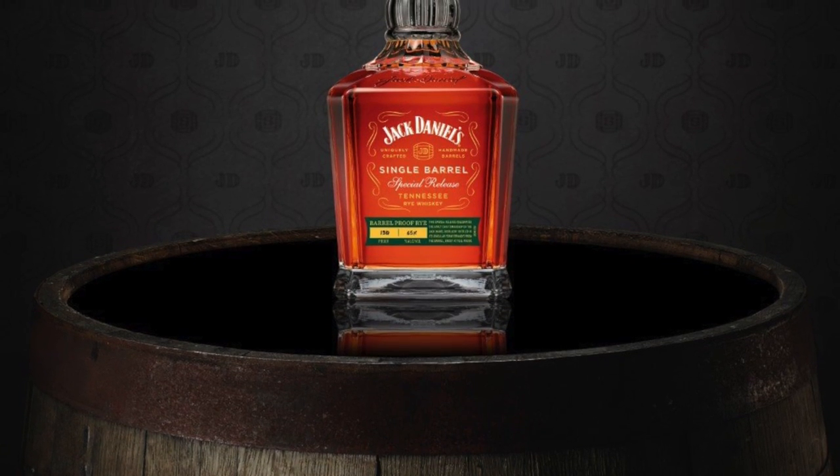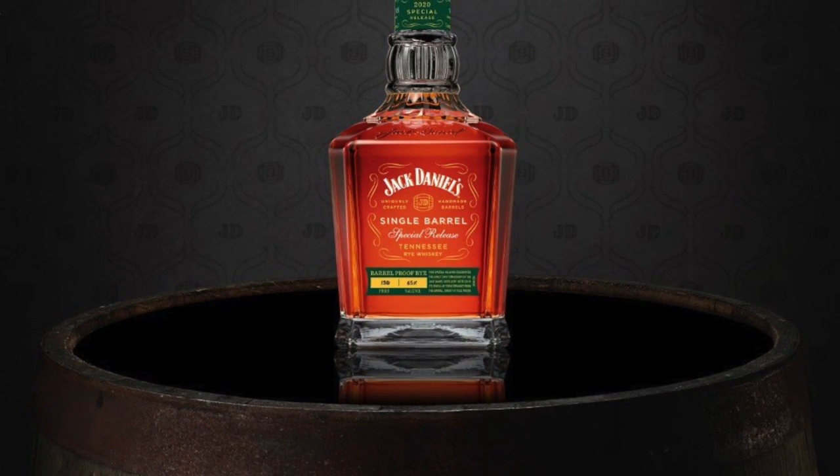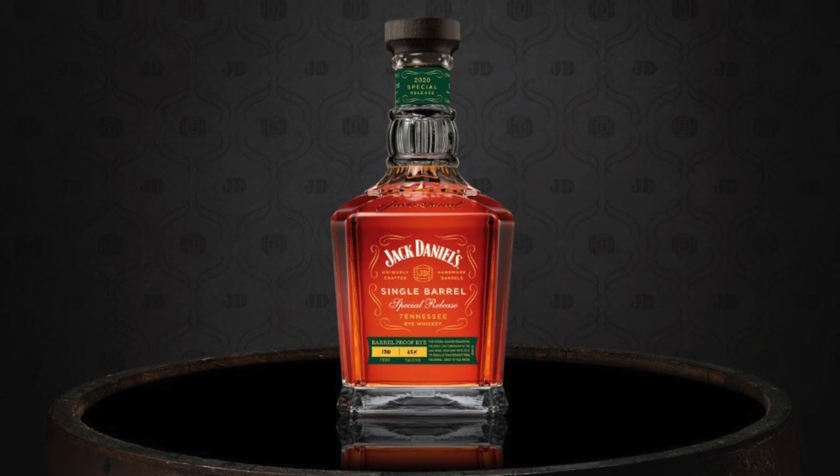Jack Daniels, not that long ago, was pretty much defined only by their flagship Old Number Seven Tennessee whiskey. But over the past several years, their lineup has expanded a lot with a lot of interesting new releases. This rye happened to be a special release in 2020 that was universally praised and loved for good reason. Now that the barrel-proof rye has joined the permanent lineup, will they be as good as that special release?